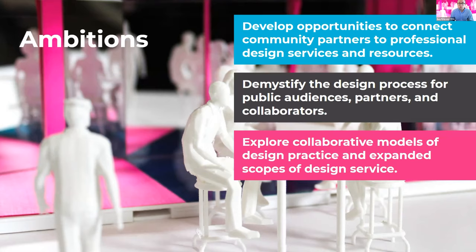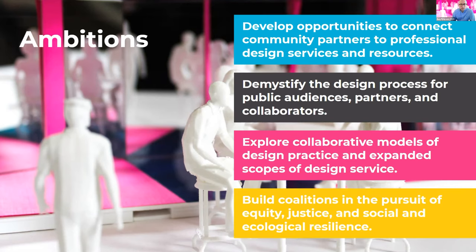We hope that we can explore collaborative models of design practice and in doing so really push on the expanded scope of design services and what we do as architects. And finally, all of you here today have an interest in this work — it's really the seedlings of building broader coalitions in the pursuit of equity, justice, and social and ecological resilience.